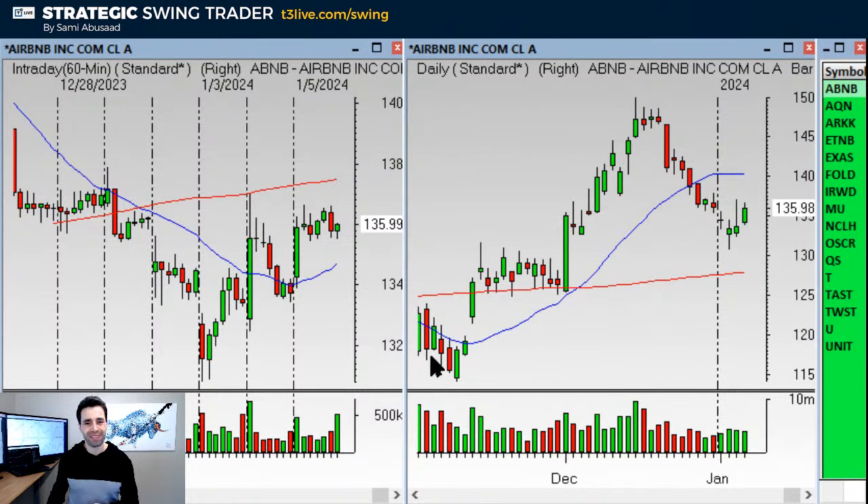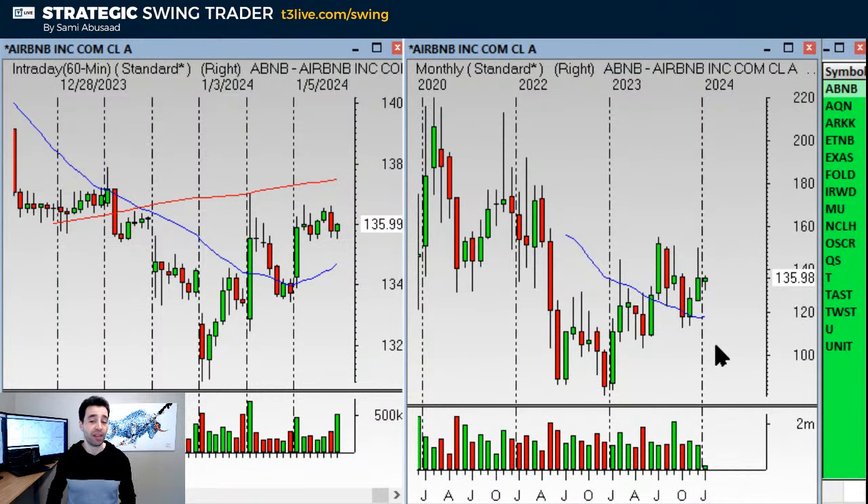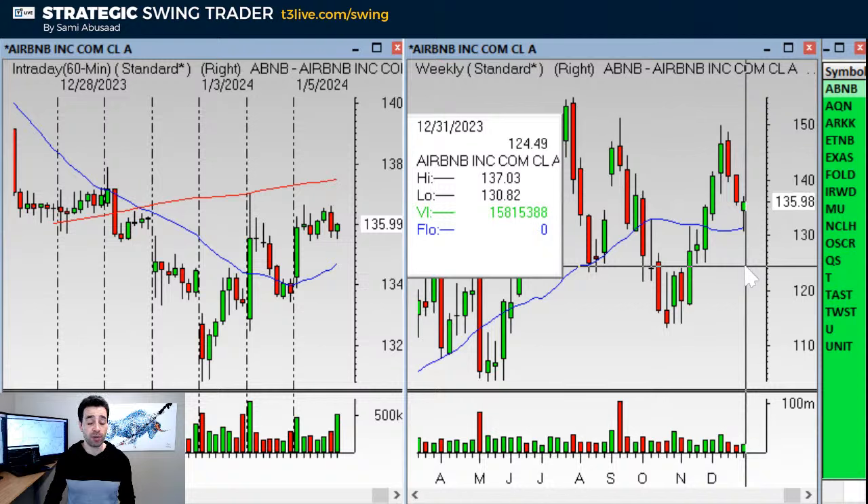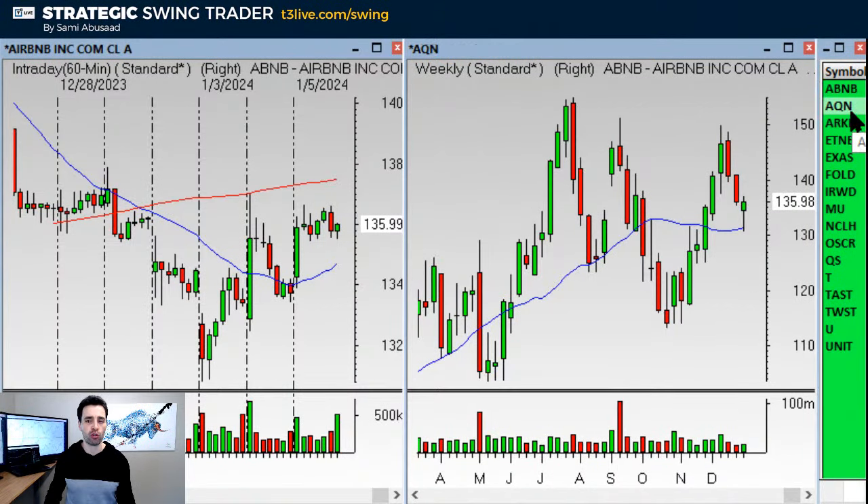Airbnb — admittedly it doesn't look that good on the daily. The monthly, though, is transitioning and the weekly is a buy setup. The entry would be over $137.03, stop under $130.80. It's a weekly buy setup, which means a longer-term trade, not a short-term trade.